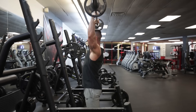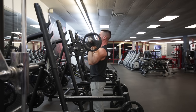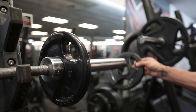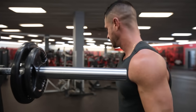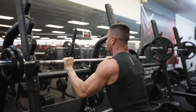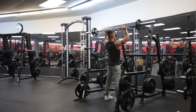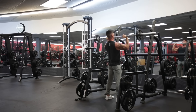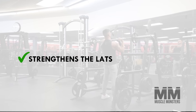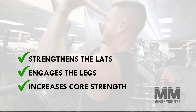Exercise number two: overhead press. Although it isn't the greatest exercise for building the mid-delts, which are the most important for shoulder width, the overhead press is the best exercise for loading the shoulders as a whole. Because progressive overload is one of the main pathways by which we build muscle, it's no surprise that the OHP should be a staple exercise for anyone looking to build impressive shoulders. Not to mention, the overhead press doesn't just stimulate the obvious muscle groups — the shoulders, upper chest, and triceps. It also helps strengthen the lats through heavy eccentric loading, engages the legs by using them as stabilizers, and of course increases core strength.